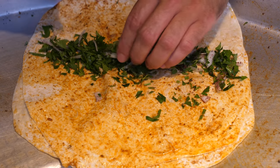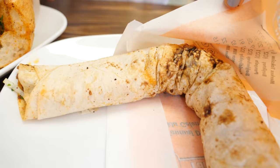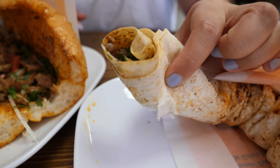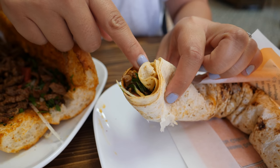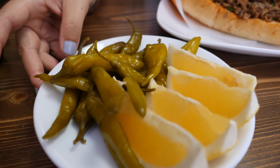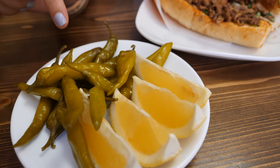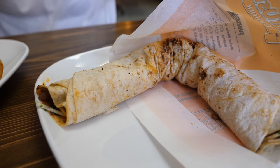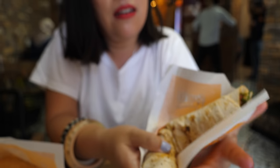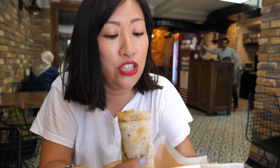This here is the traditional Tantuni, served in a lavash which is a really really thin flatbread — same things inside: the diced beef, the parsley, the tomato and the onions. To go with it all we've got a plate of lemon wedges and some delicious pickled chillies, which really add a bit of tang and heat to your meal. These are very common wherever you eat in Turkey, you'll often get a plate of these chilli peppers. I'm going to start with the traditional Tantuni, which is wrapped durum-style in a lavash.